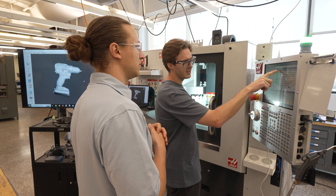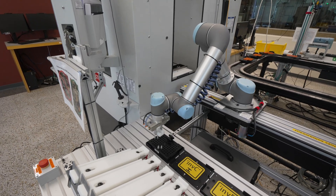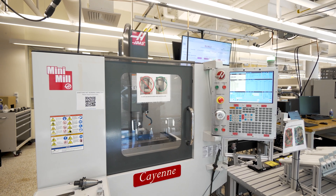Through the course of study here, we learn what is and isn't possible, and the senior capstone projects allow us to put together everything we learn. The Haas machines here really allow us to make our projects come to life.